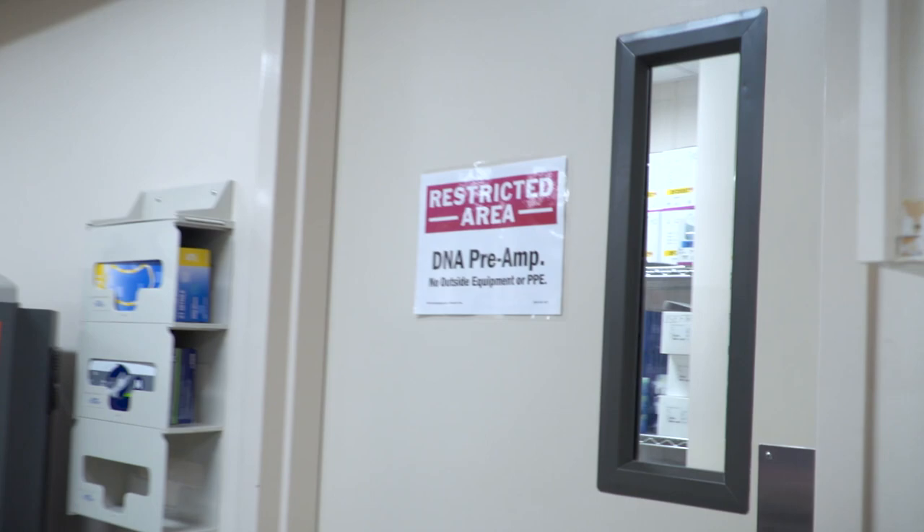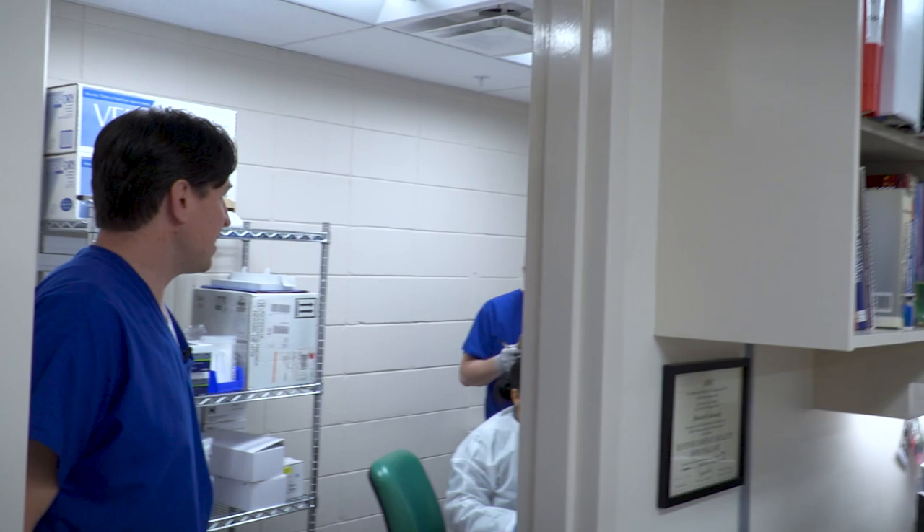It's important in the HLA lab to have a clean room. This is where we extract all of the pure DNA and set it up. DNA is amplified outside of this room, so in here we try to keep contaminants out. We have a couple of scientists in here right now extracting DNA — they will put samples into robots that will take DNA out of whole blood and store it in here.